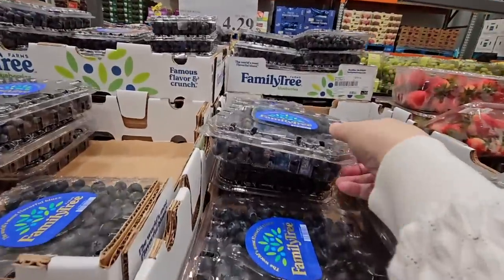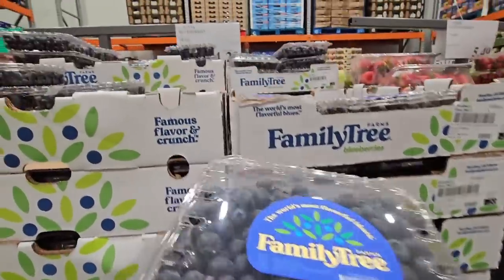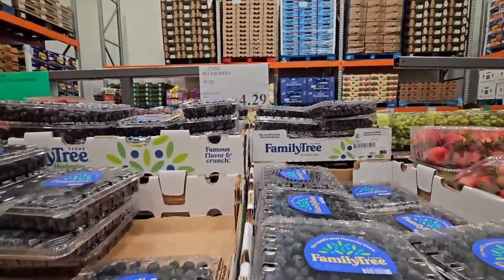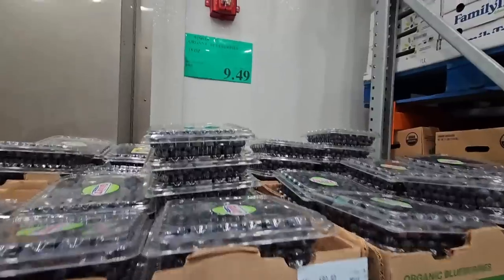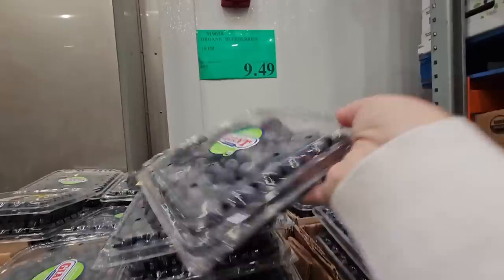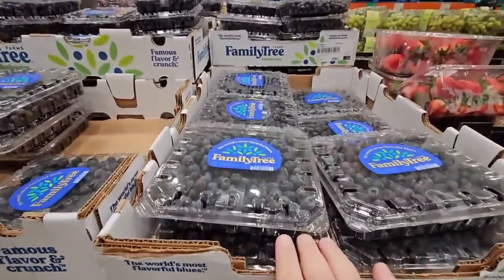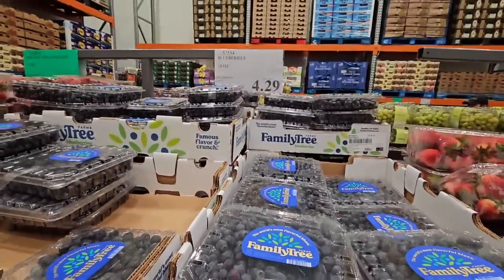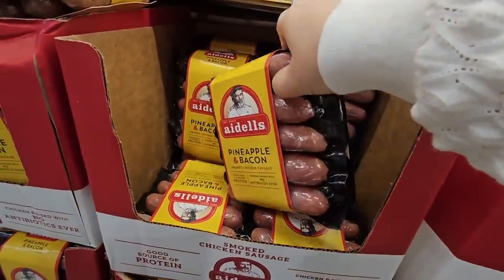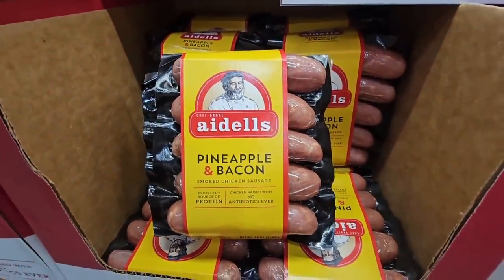The conventional blueberries are $4.99 per package, but I found them in store for $4.29 — even better than advertised. The organic blueberries are $9.49. So at $4.29, the conventional blueberries are still a great price, even better than what they're showing.